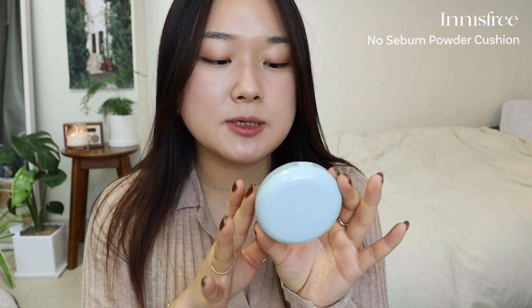Then we have the Cleo Kill Cover Fixer Cushion, which has a nice matte, almost powdery finish. It's a really popular one and I know a lot of people like it — especially if you have oily skin, you'll really love this one.